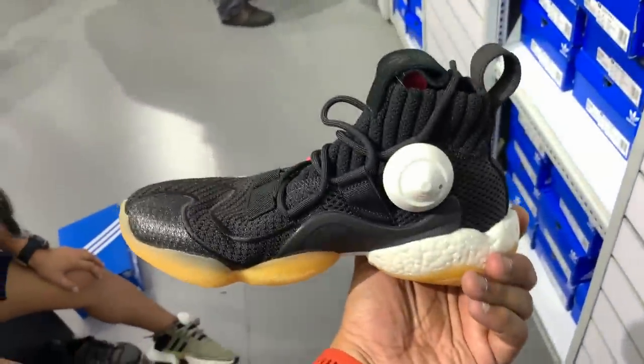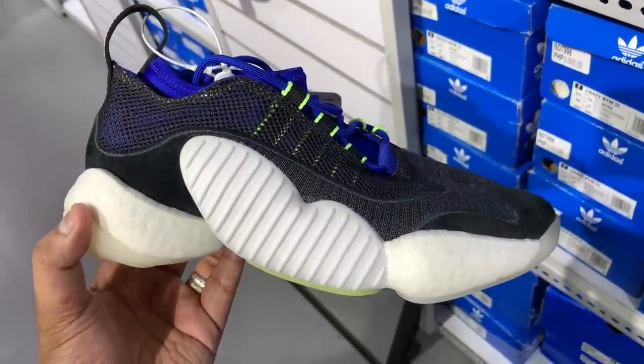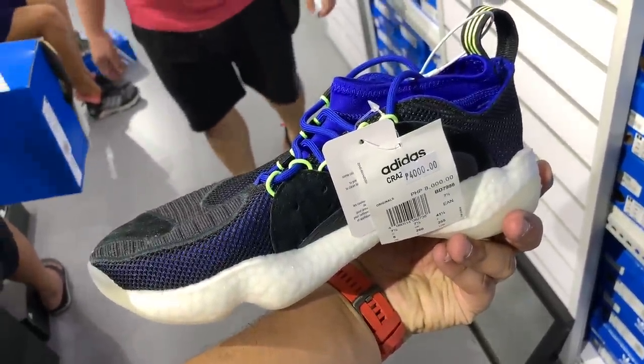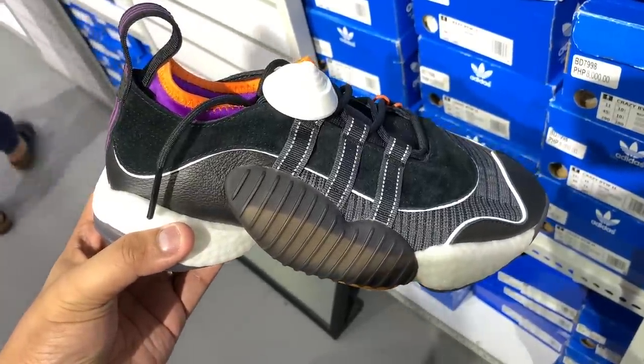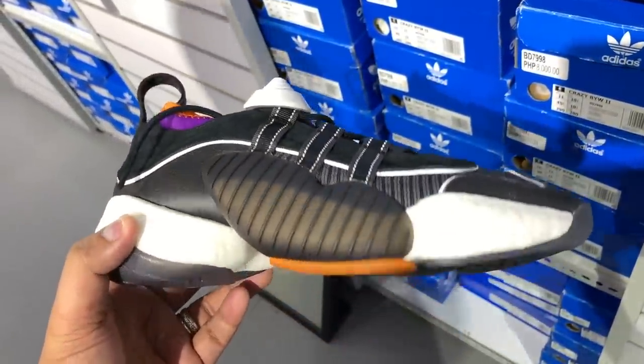Now if you really want this particular shoe, this is the best time to get it — I'm talking about the Boost U Wear. It hasn't been getting a lot of love, mainly because it just looks really crazy, but the prices are now so radically low you really have to consider it. The Boost U Wear 2 in black with white Boost, blue and green accents — 50% off from 8,000 down to 4,000. Another colorway in black, white, and gray with an orange and purple sock liner — from 8,000 down to just 4,000 pesos as well.